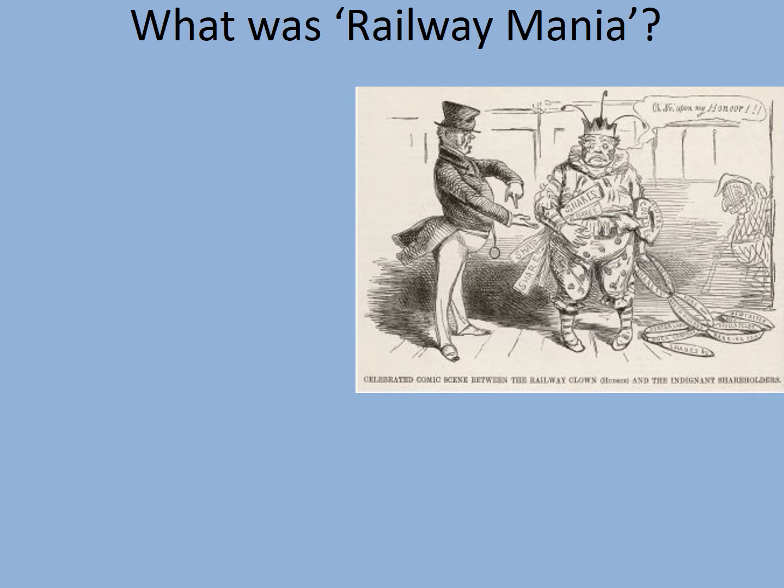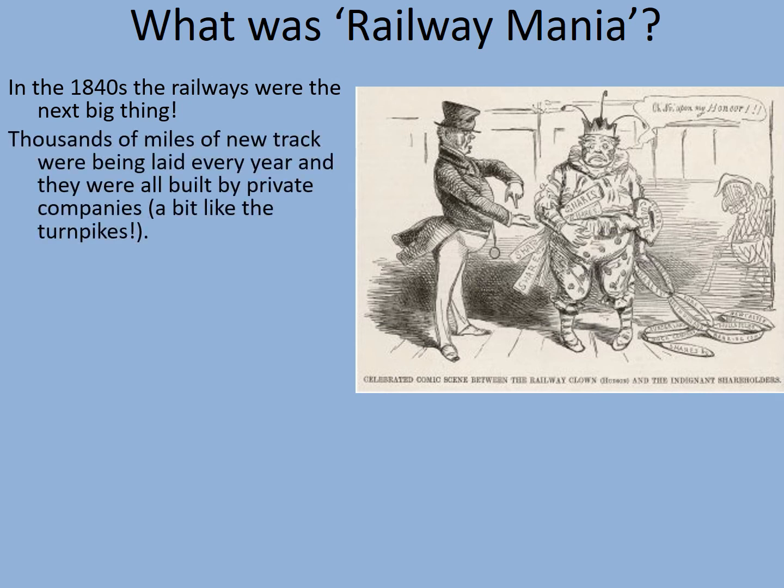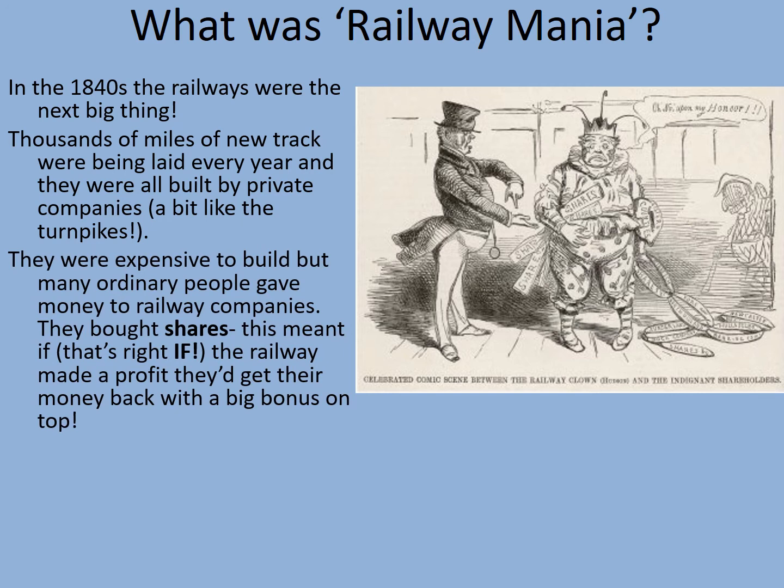So this is all the result of something called the Railway Mania. We're going to finish up by playing something of a game which will help us understand how the railways were funded. In the 1840s, the railways were the next big thing — thousands of miles of new track were being laid every year and they were all built by private companies, a little bit like the Turnpike Roads. They were expensive to build, but many ordinary people gave money to the railway companies if they bought shares. This meant that if the railway made a profit, they would get their money back with a big bonus on top because they would effectively own a small portion of the business.